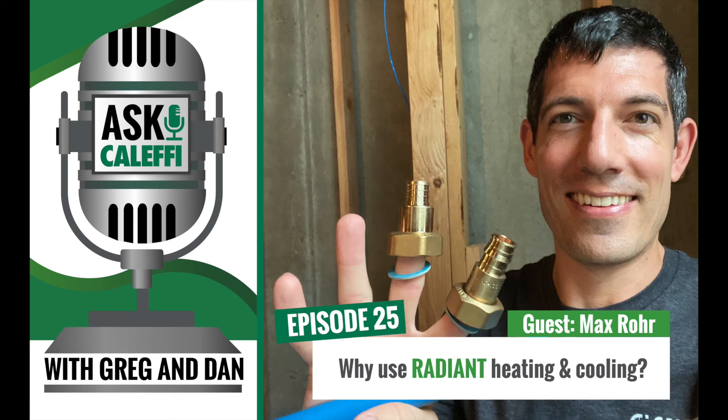I think we covered the basics of PEX pretty well - what it is and the types of PEX. We're going to pick this up in a Part 2 episode, so stay tuned for that. Thanks, Max - we're going to let you come back as a return guest. As always, thanks for tuning in. If you ever need help, please feel free to contact our tech support team anytime at techsupport.us@calefi.com, or call us during business hours at 7:30 a.m. to 4:30 p.m. Central Time at 414-238-2360.